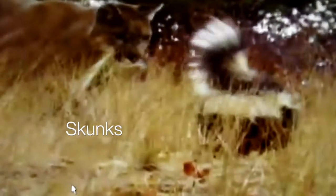Skunks use warning coloration to ward off predators. The contrast between the white and black fur warns predators to steer clear of them.